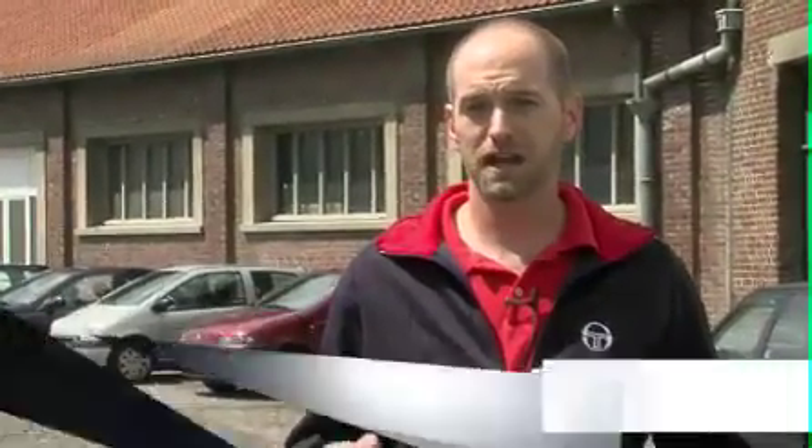Here we are at the Technofiber factory. Technofiber is one of the most technologically advanced strings produced in the world, and it's produced right here in one of the oldest factories in France. We're inside the Technofiber string factory at Cousine Frère, and I'm here with the factory's general manager Jean-Christophe François, who is going to tell us a little bit about the history of the factory.